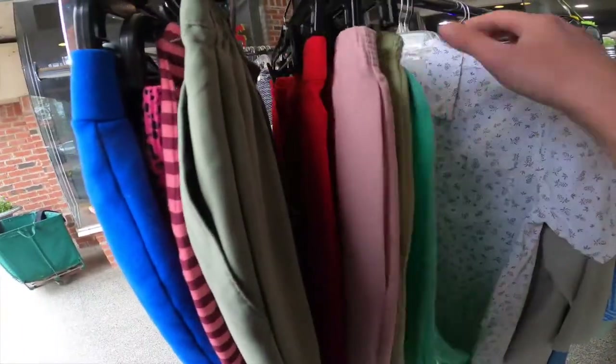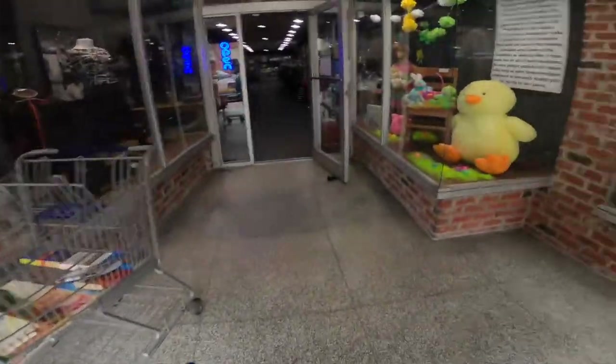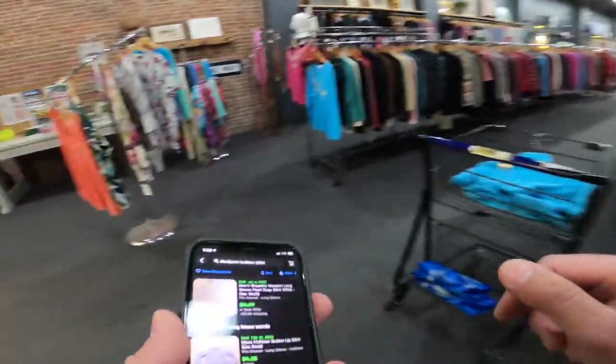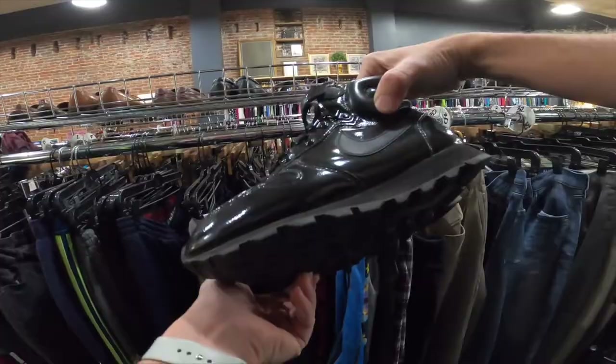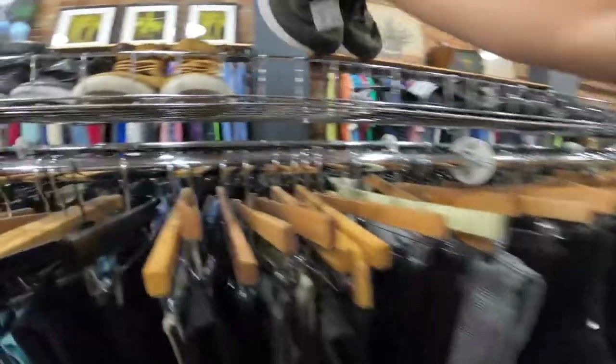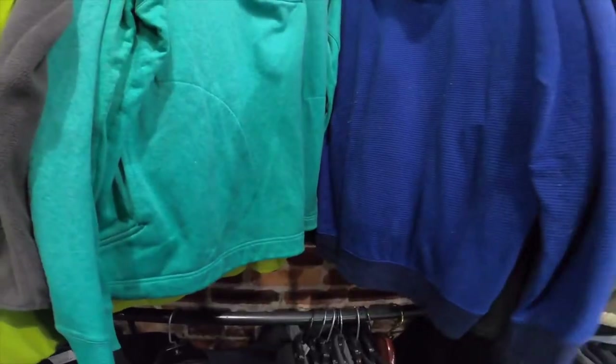Going through the one dollar rack I only found one shirt — a Hollister shirt. Normally I would not buy it at two, three, or four dollars, but for a buck I bought it just to see what we can do. Going through the shirt rack there was nothing really there. I checked out the shoes, but this thrift store is notorious for expensive shoes — $25 on those Nikes. The Champion brand is not good for me. Going through sweaters and jackets I found a couple interesting pieces, including a Vineyard Vines quarter zip sweater.